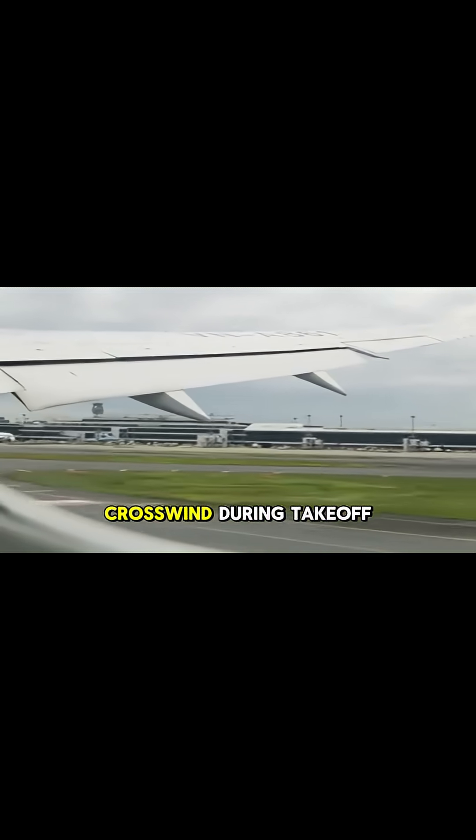Handling a strong crosswind during takeoff is a true test of a pilot's skill. If the wind is blowing across the runway, we use a technique called the crab. This means we angle the nose of the aircraft slightly into the wind to maintain a straight path down the centerline.